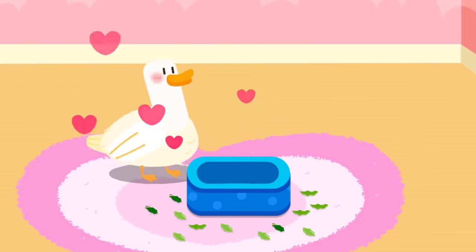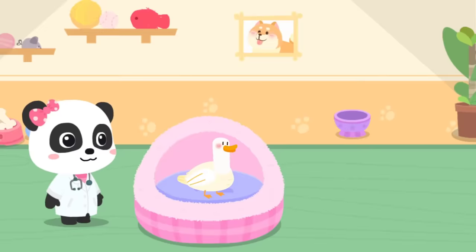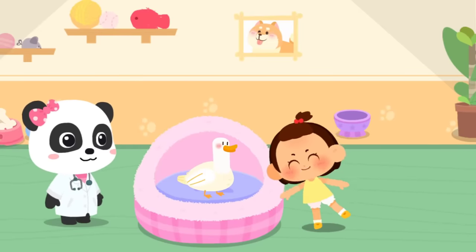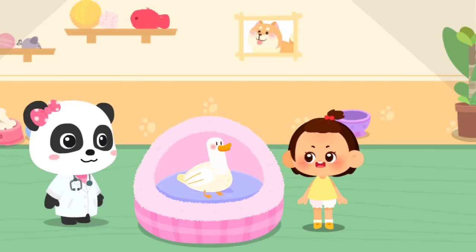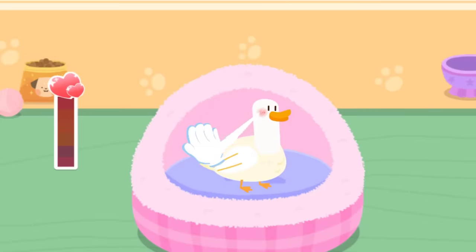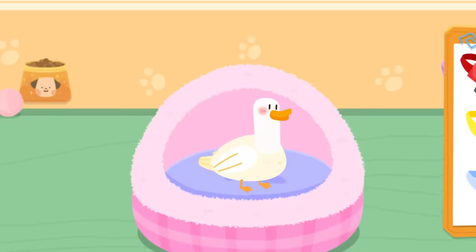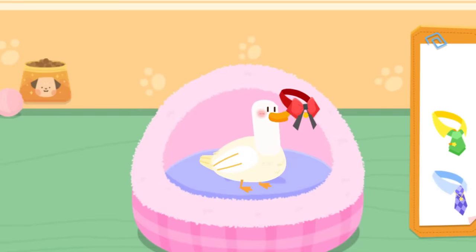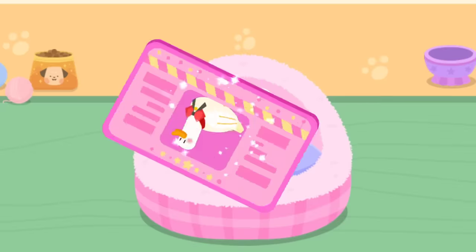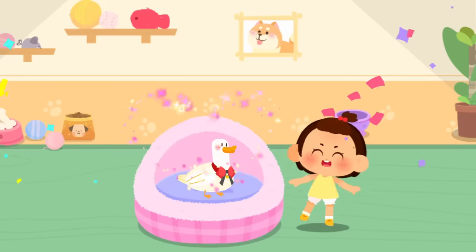Wow, it's ready to be adopted. It's so adorable. Can I adopt it? Of course. Let's get familiar with it. Pet it and it'll be happy. It seems to be fond of you. Choose a delicate gift for it. Aim at this little animal and take a picture of it. Great! You're its owner now. Please take good care of it.